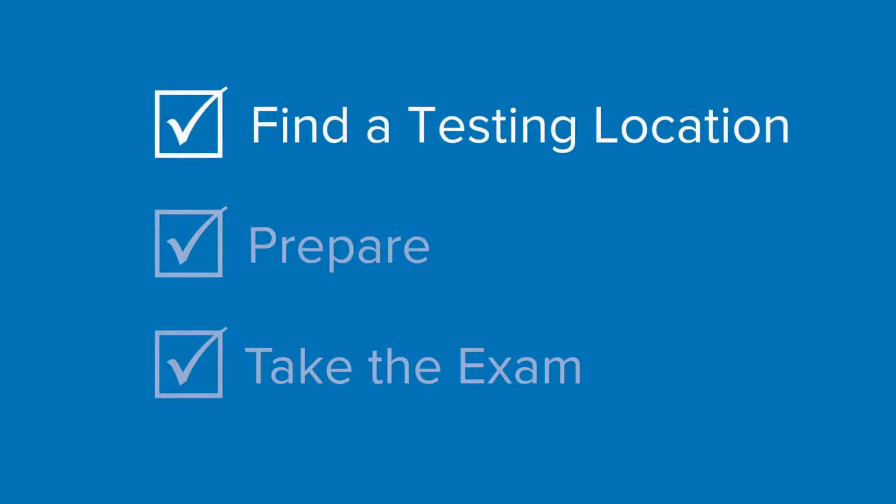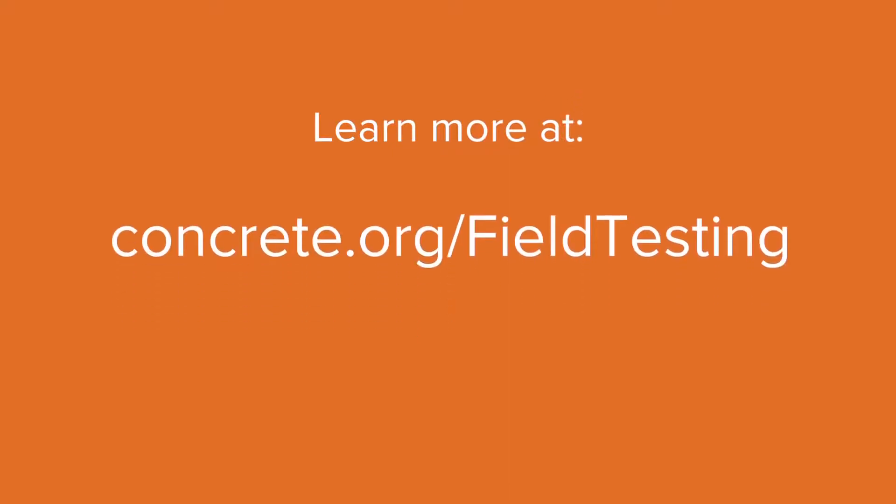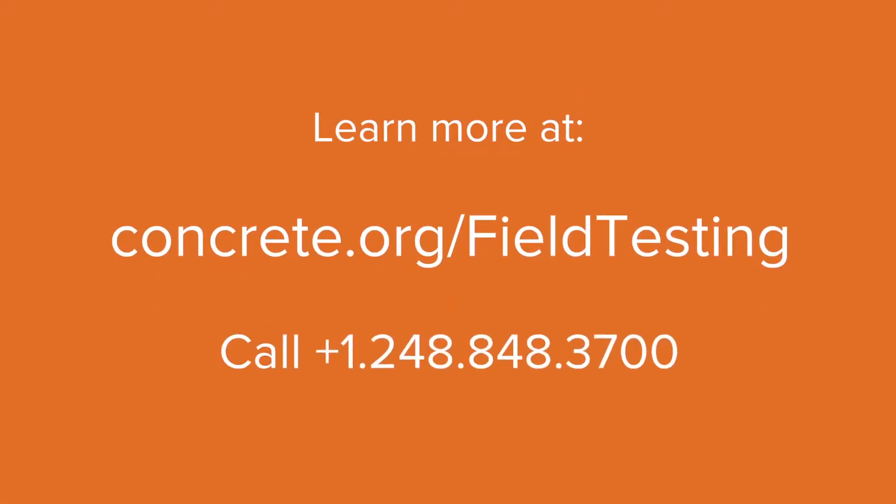To get certified as a Concrete Field Testing Technician, find a training or testing location near you, prepare using ACI workbooks or ACI online training, and take the written and performance exam. To learn more, visit concrete.org/field-testing or call 248-848-3700.